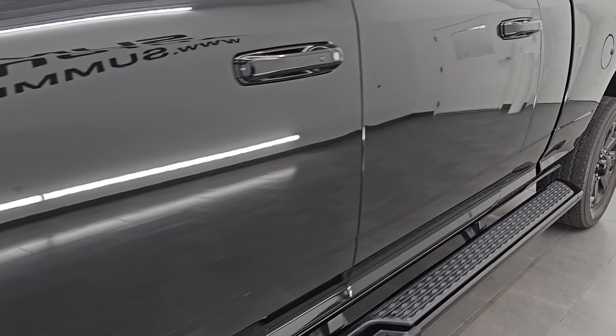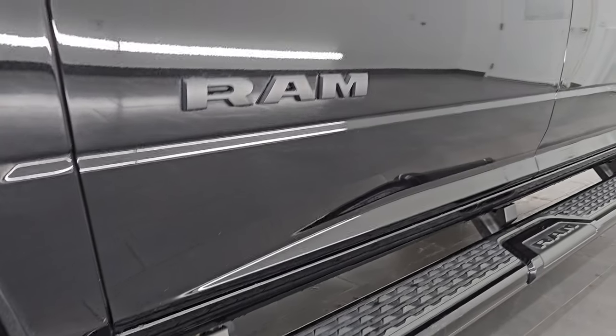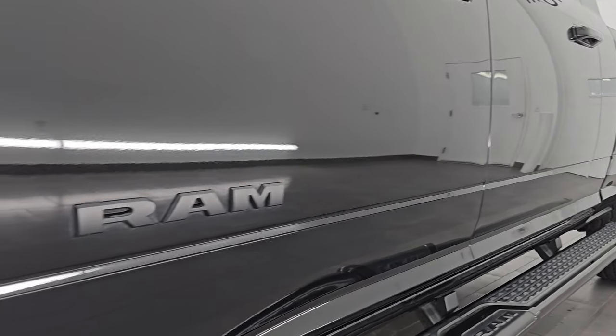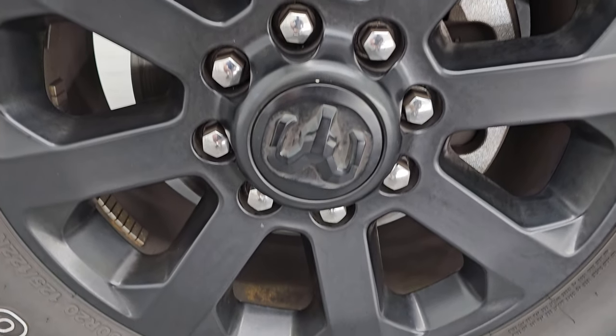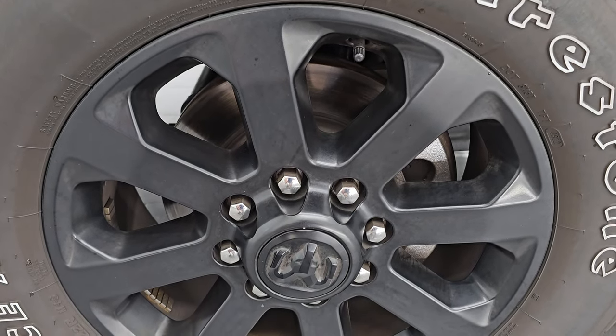Diamond Black Crystal Pearl is the color — PXJ is the color code. I shoot all my videos in 4K, and if you like the video, subscribe to the YouTube channel and click the bell notifications. You'll get updates every time I do videos and stay current on our ever-changing and vast heavy duty truck inventory so you do not miss out on gems like this one. It comes with the 20-inch low gloss painted black alloy wheels, part of that Night Edition.